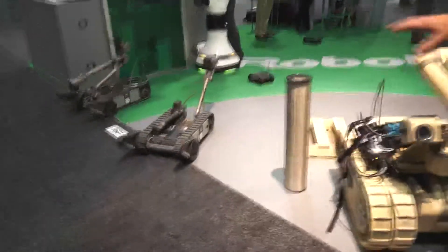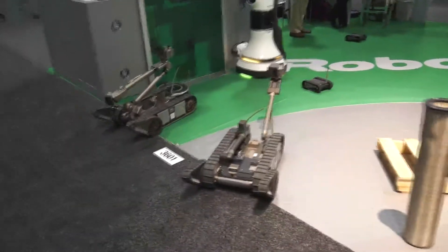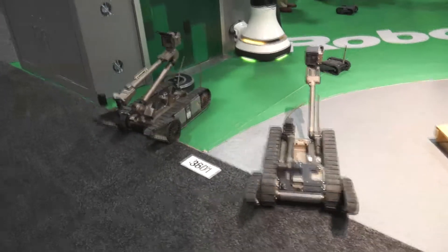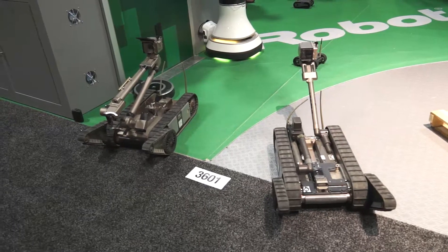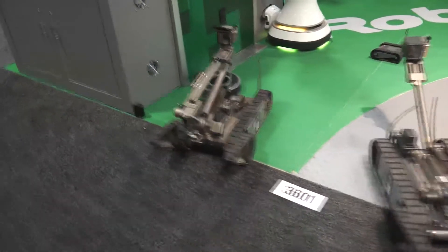Over here at the end, we have two configurations of our most popular robot. This is the 510 PacBot. We've actually delivered over 4,000 of these robots in the last decade. On the left, you have our workhorse 510 PacBot.